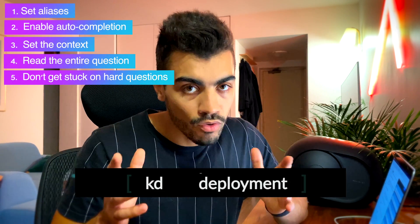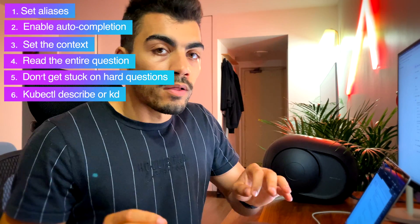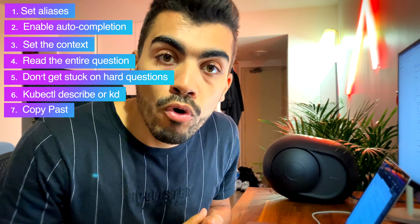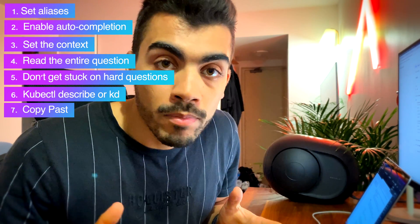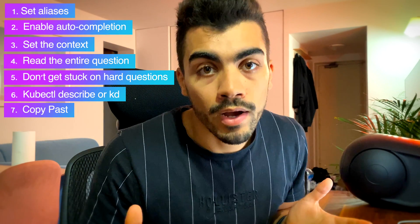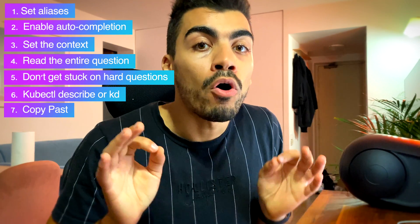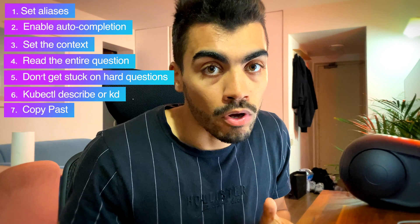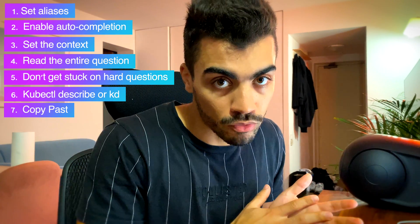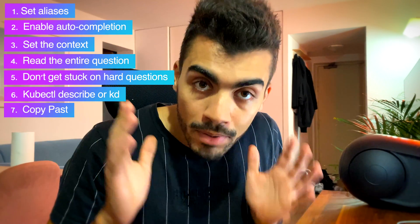Almost half the time, you'll use the describe command to make sure everything is working as expected. Next, always copy-paste — especially object names or variable names given in the questions. For some questions, you'll need to add a specific section to a YAML file, so copy-paste from the official documentation. But always pay attention to indentation, because it differs depending on the object type — copying from a pod to a deployment is not the same indentation.